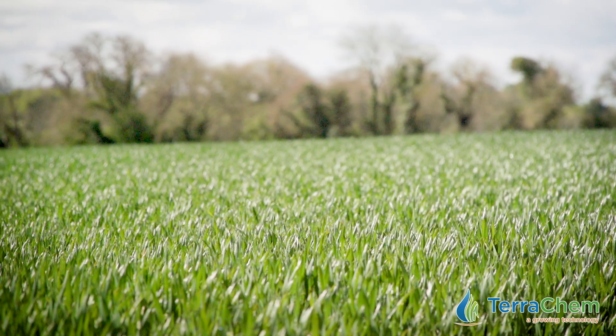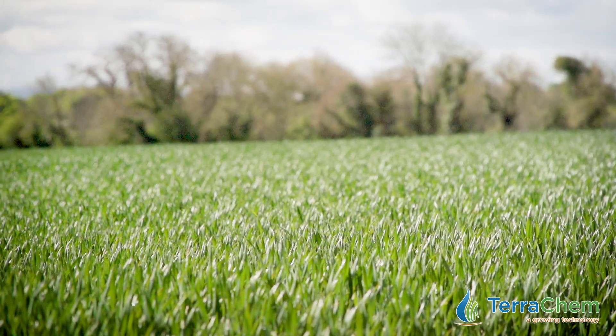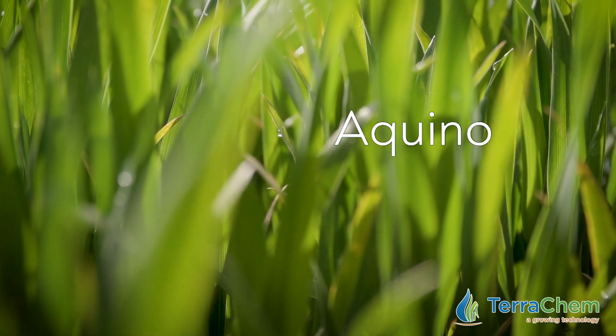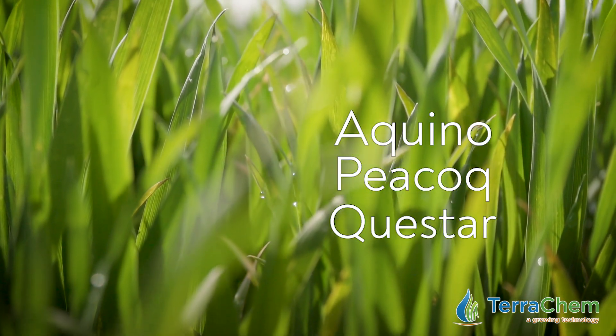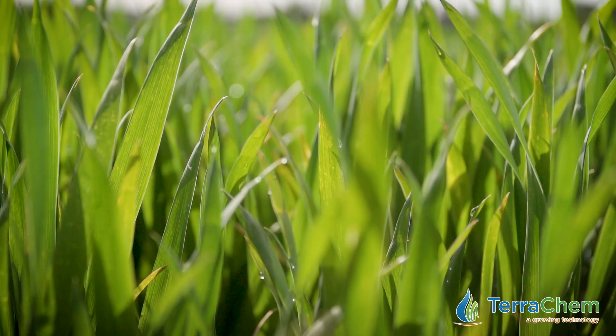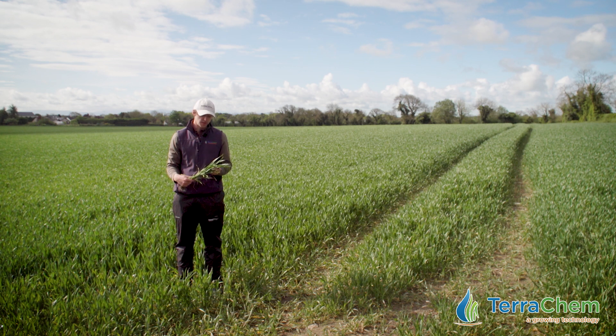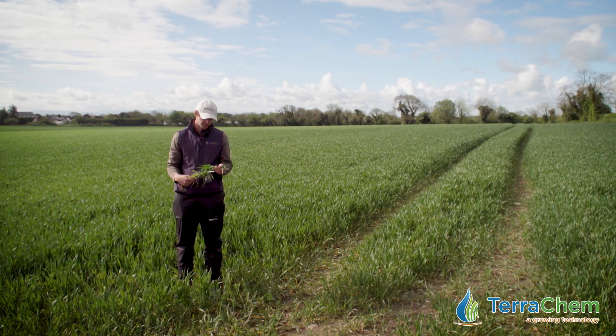So what we're recommending here is using an Inutrec-based T2 fungicide — be that in any of the three brand names: Equino, Peacock, or Questar — and we are talking about using quite robust rates. We will need persistence of activity and also curative activity, and using robust rates you'll get both of those. We're talking about using more of a 2 litre rate per hectare.